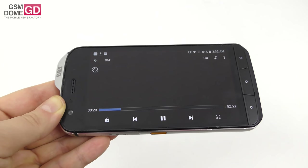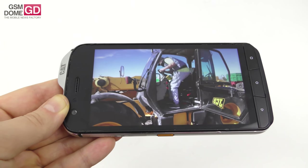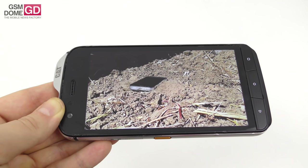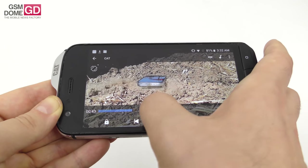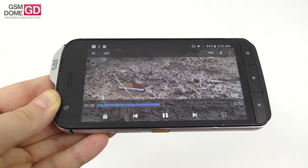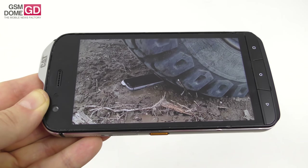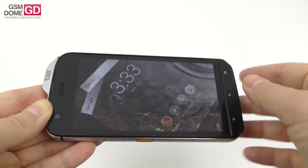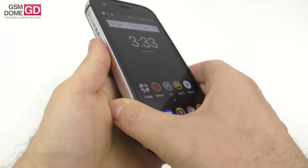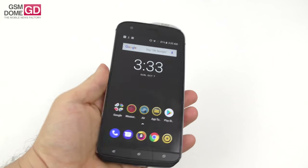The best moment in our durability test is when the tractor runs over it and the phone survives. With its robust rubber and metal frame, that's the actual moment it gets run over — pretty impressive. There are small dents and traces here and there, but overall you wouldn't tell this phone has been under a moving tractor.